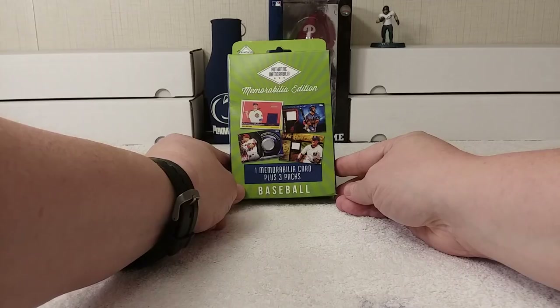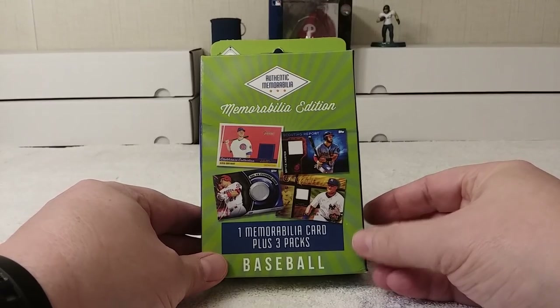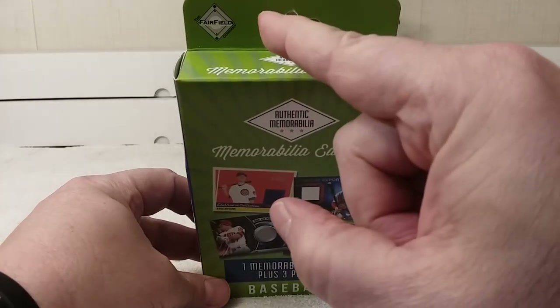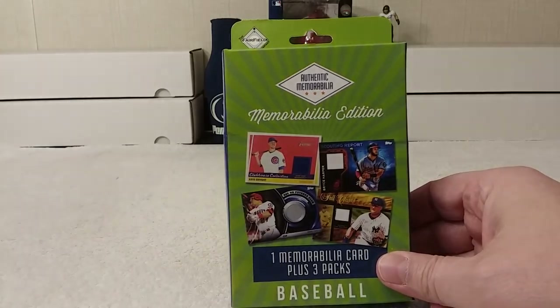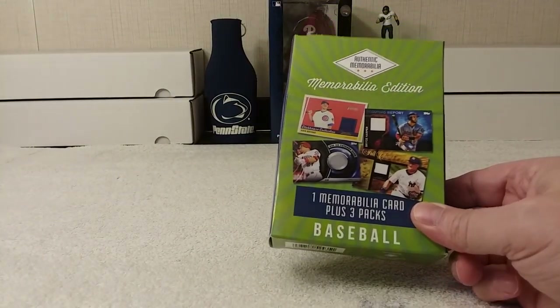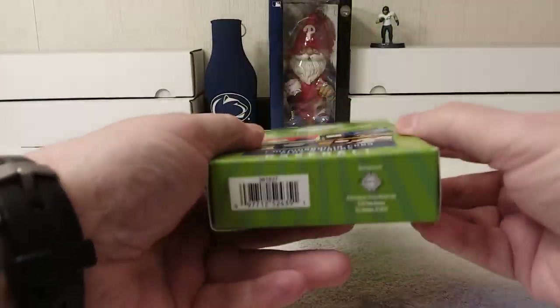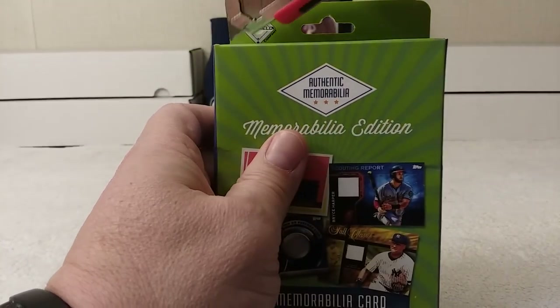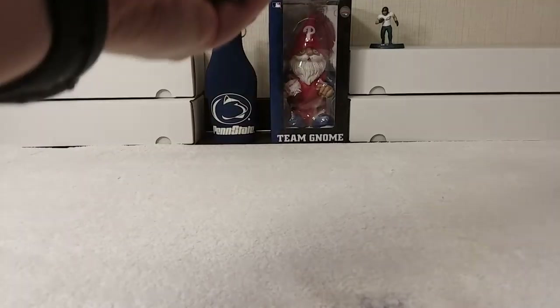Hello, this is Christopher with another baseball card box break. This time I have another repack box from the Fairfield Company memorabilia edition. This is similar to ones I've purchased before, but it may be updated to show different guys on there. Here's what the back looks like — it's just green. All right, let's get ripping!